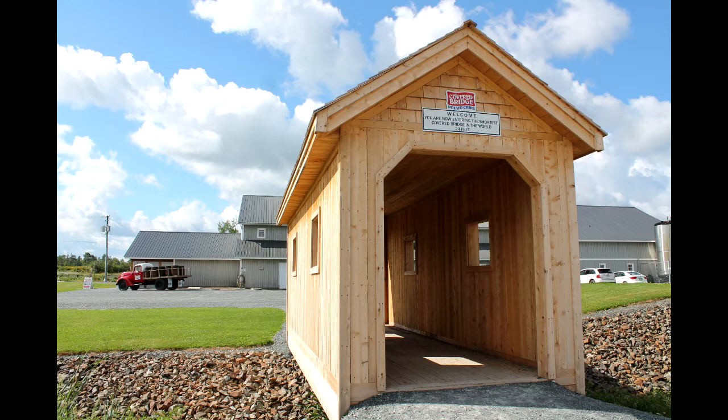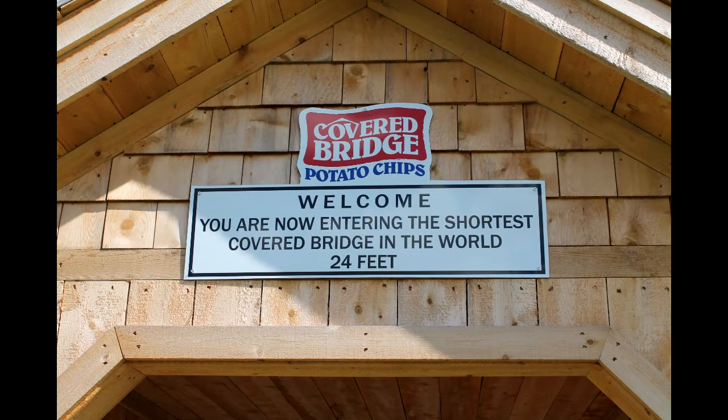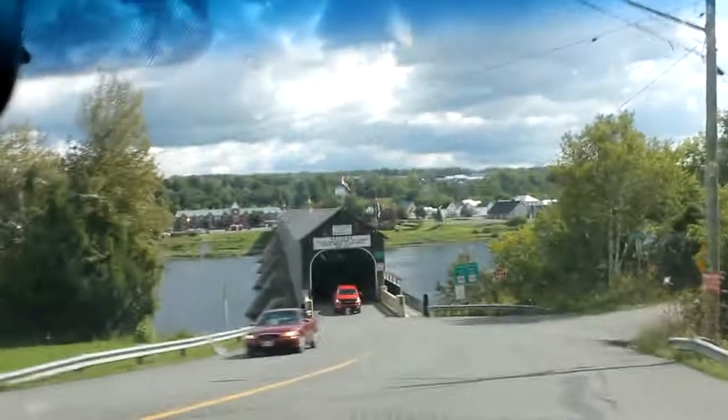This is the smallest covered bridge in the world. It's right outside the Covered Bridge Potato Chip Factory and it's just crossing a little ditch — only 24 feet in length. The reason they put this here is because the company actually gets its name from another covered bridge in the area, the longest one in the world.